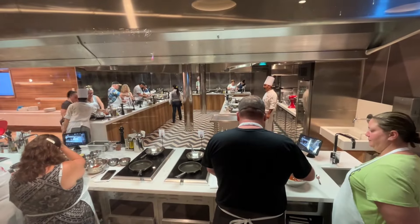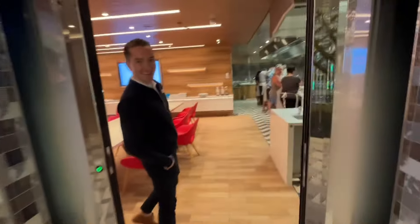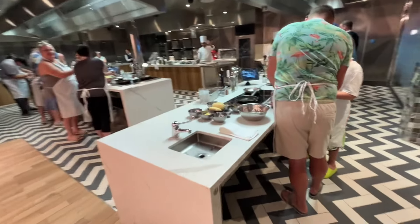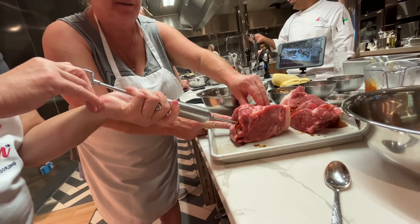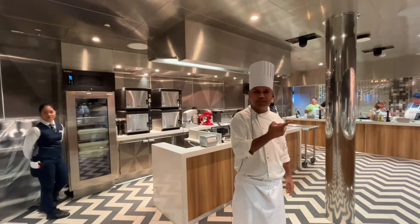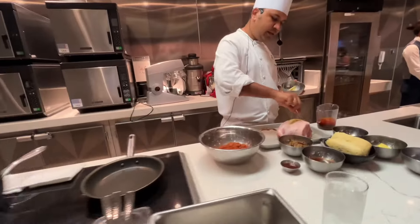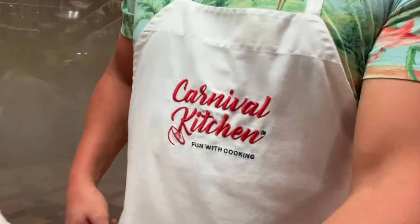Then we swung by Carnival Kitchen. There was a class in session — let's take a look in here. I'm not sure of the class, but I think they were preparing some sort of barbecue deliciousness, overseen by one of our professional chefs. This is a brilliant culinary class — I highly recommend it for anybody cruising with us. Carnival Kitchen.